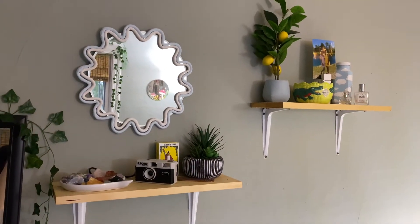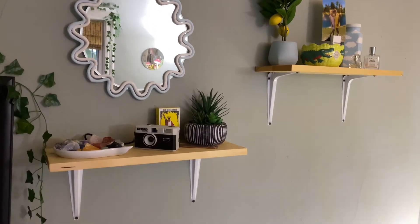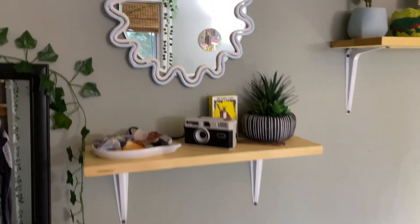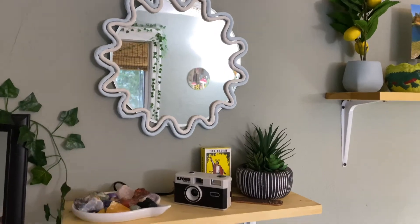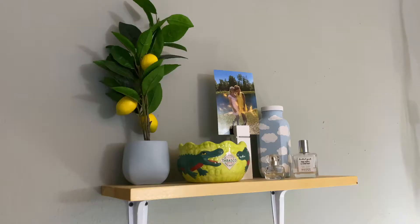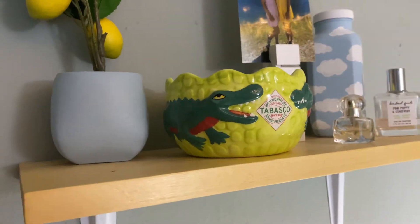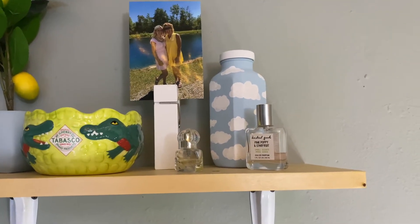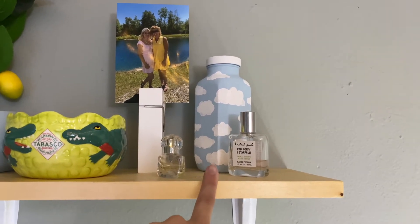Next I have these two shelves — I actually built them out of wood, sanded and stained them, and glued them together, then hung them up with shelving hardware from Amazon. This mirror I actually made out of clay with light blue and white weaving around it. I have all my crystals right here, a film camera, a fake little lemon tree, a picture of me and my mom, this Tabasco alligator dish I got thrifting, my two perfume bottles, and this old juice bottle I painted in one of my vlogs that I fill with good memories I write down.